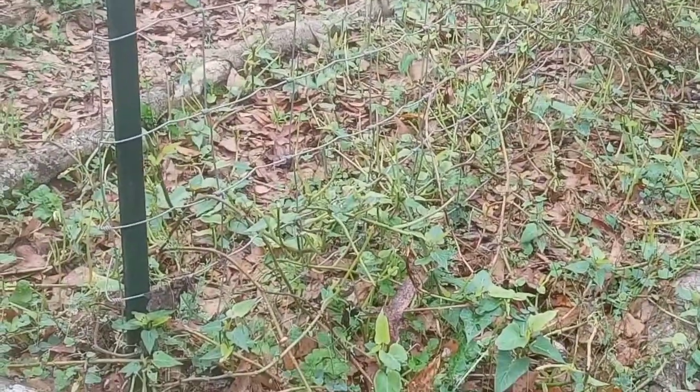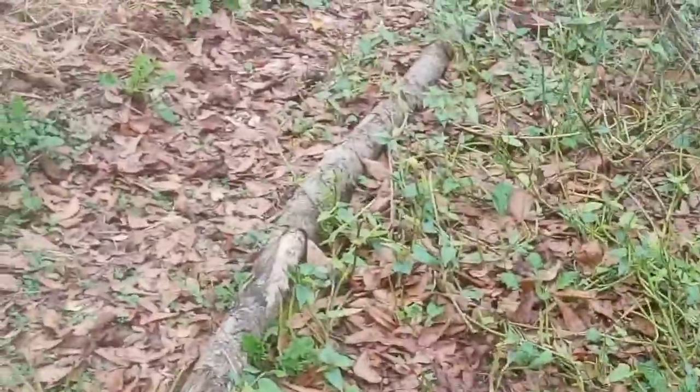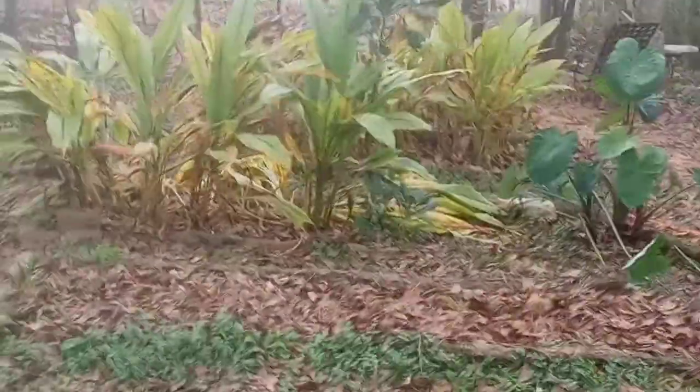The sweet potatoes are starting to get their leaves back from where the deer came in and ate them. Here's some more turmeric — it's starting to die down also.